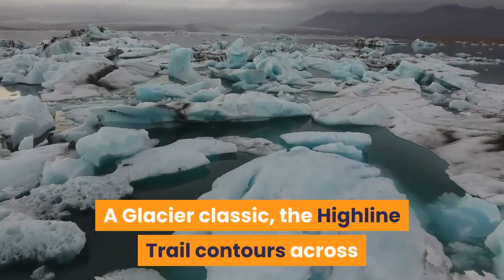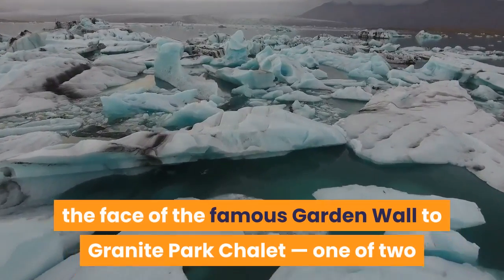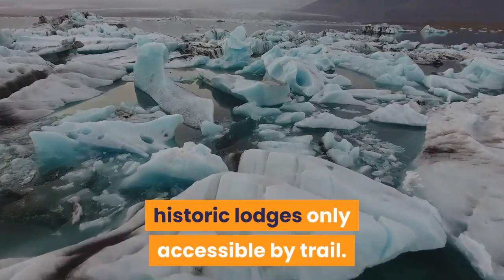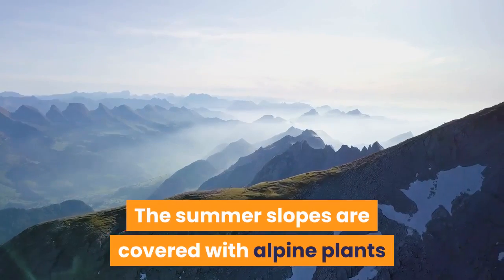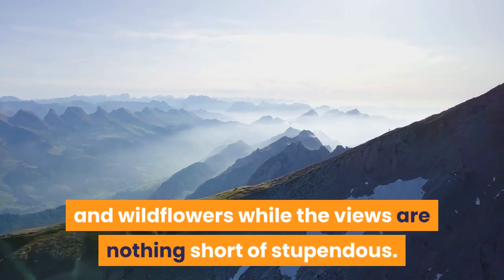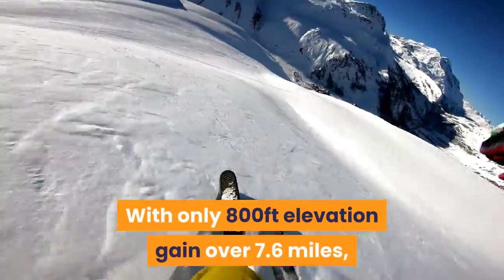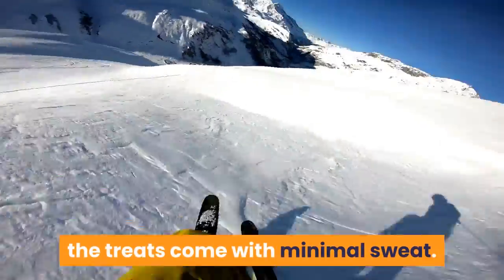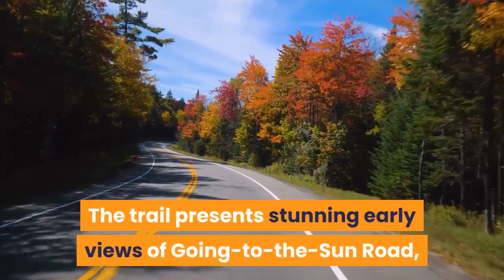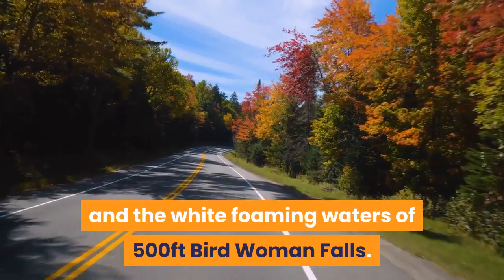A glacier classic, the Highline Trail contours across the face of the famous Garden Wall to Granite Park Chalet, one of two historic lodges only accessible by trail. The summer slopes are covered with alpine plants and wildflowers while the views are nothing short of stupendous. With only 800 feet elevation gain over 7.6 miles, the treats come with minimal sweat. The trail presents stunning early views of Going to the Sun Road, snowcapped Heaven's Peak and the white foaming waters of 500-foot Birdwoman Falls.